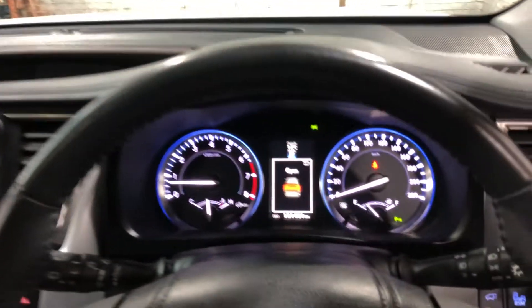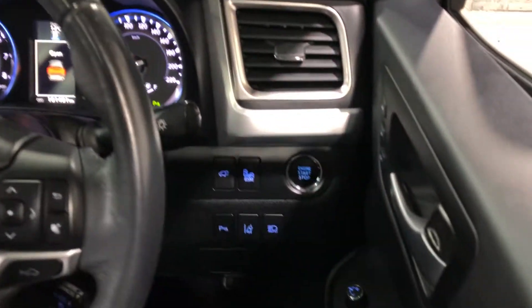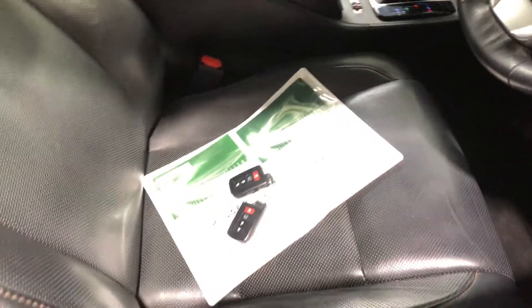This car has travelled 101,000 kilometres on the clock. It is also a push-button start, and it comes with two sets of keys and a full set of books.